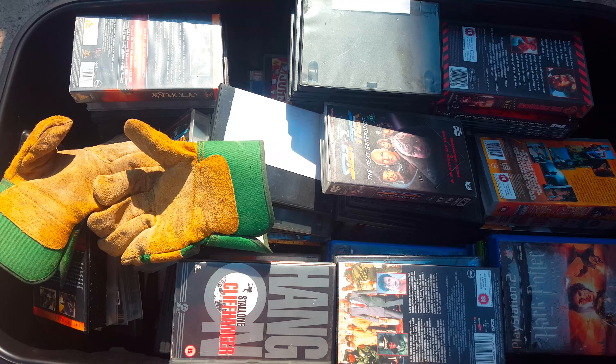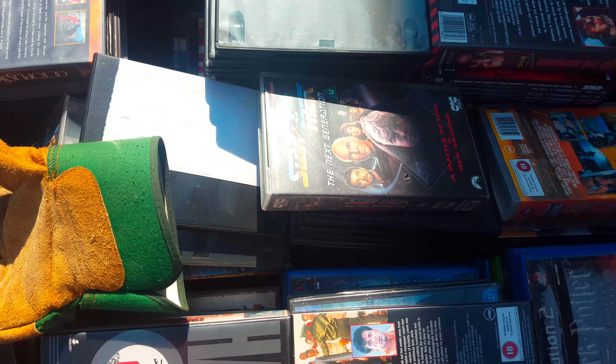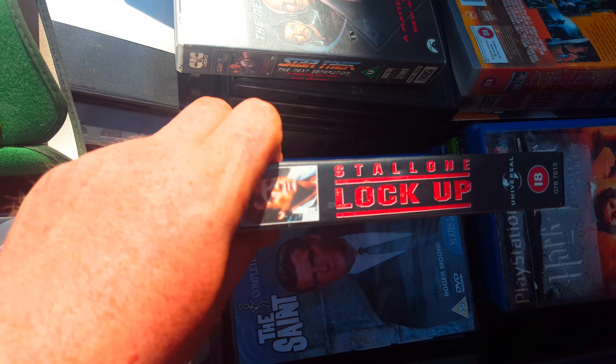Hey guys and girls, welcome back to another quick video. Just doing some sorting through - I've put all these in crates and want to try and keep some of these VHS tapes.